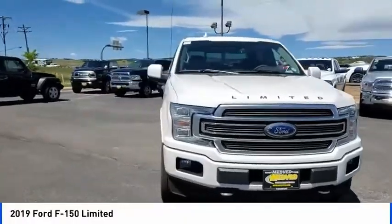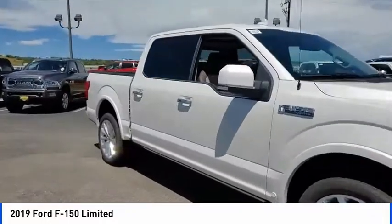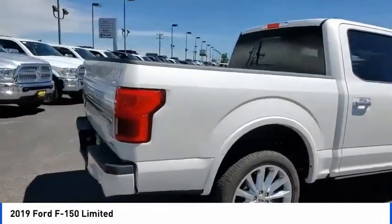Come test drive the 2019 F-150. A Ford F-150 knows how to handle any situation. It's built to follow orders. No whining. This vehicle has less than 100 miles.